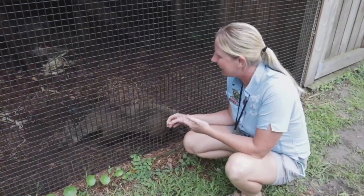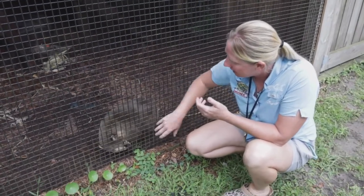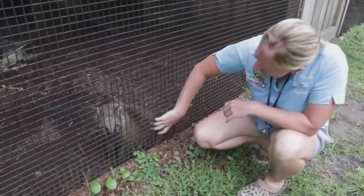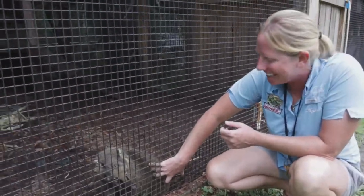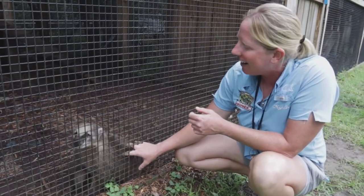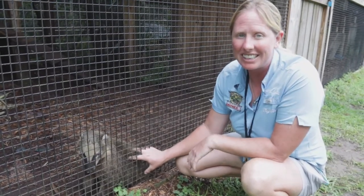I'm here with Rocco, and he is a coatimundi, which is a close relative to the raccoon, but native to Central and South America. If you hear the squeaky noises, that is his excited, happy noise — he loves getting back rubs. They are really impressive animals with really sharp nails and teeth. Like a raccoon, they get into everything and eat everything.